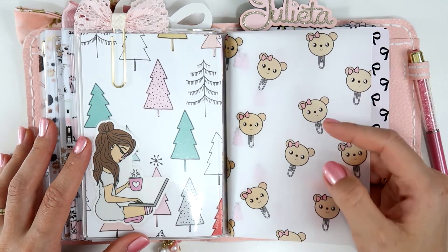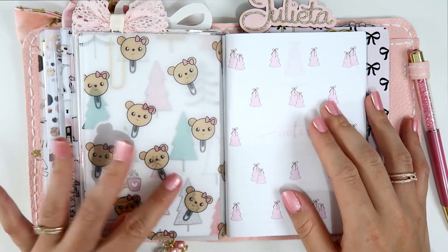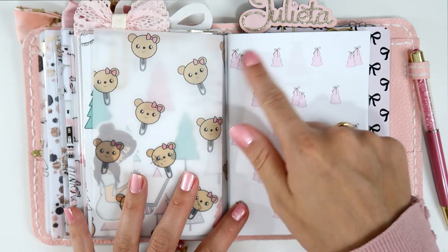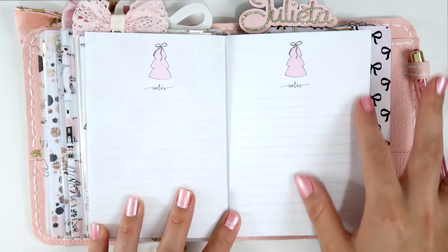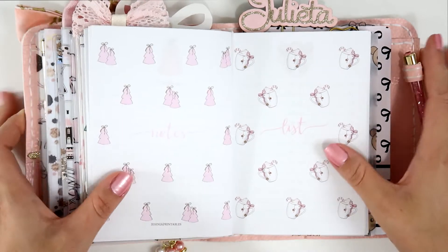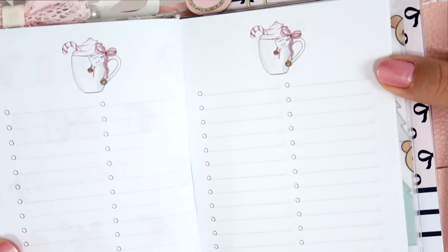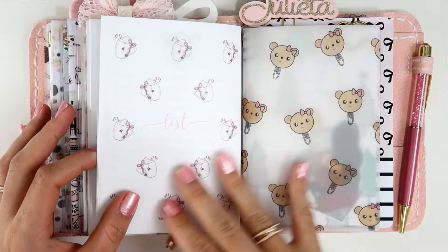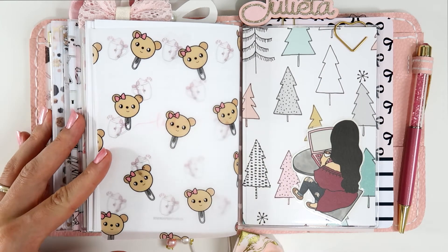Now we start the notes and list section. This vellum is from Made by Elisa — you can see her character on it. I purchased the notes and list inserts from Jesenia — these were a special limited edition for Christmas. The notes insert has these beautiful pink Christmas trees with bows on top, everything in pink. It's so minimalistic, beautiful, and feminine. Then we have the list insert — my favorite — just look at this cup, it's amazing and so beautiful. This is the back of that vellum and the same paper with the Christmas trees.